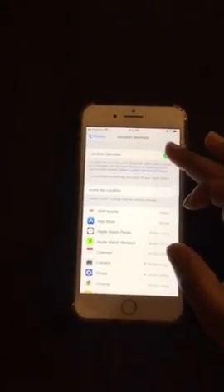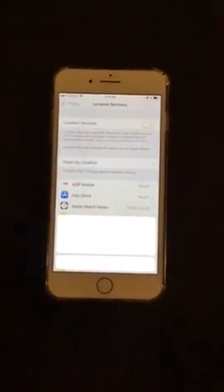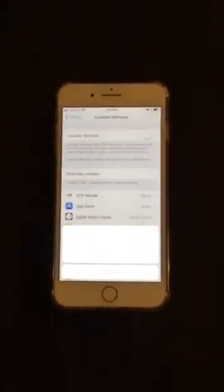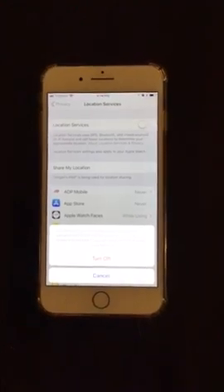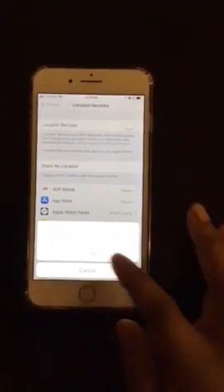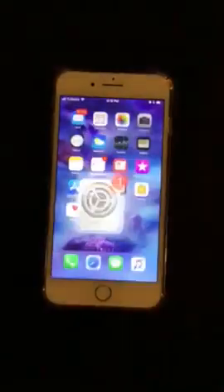So let's go to location up here and tap it, and the option will pop up. When it pops up, it's going to say turn off, and then you go to turn off, and now your location is turned off so no one will track your device.